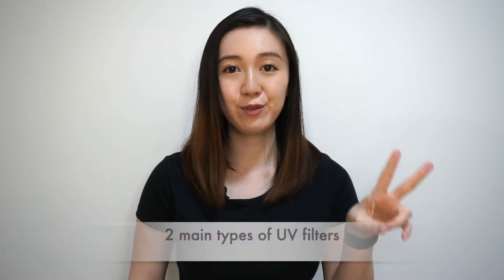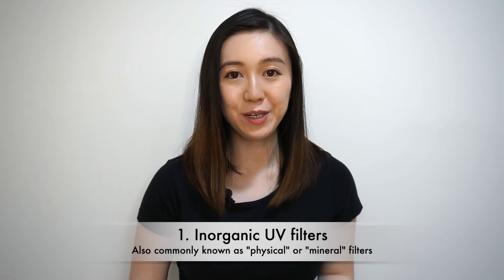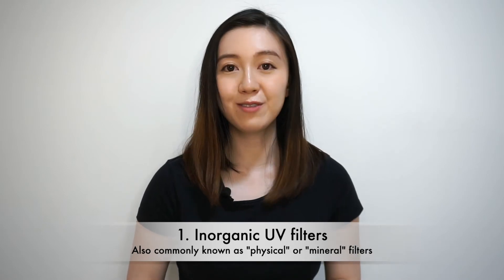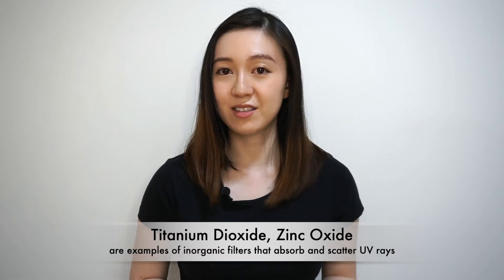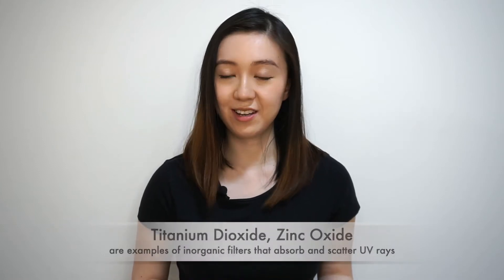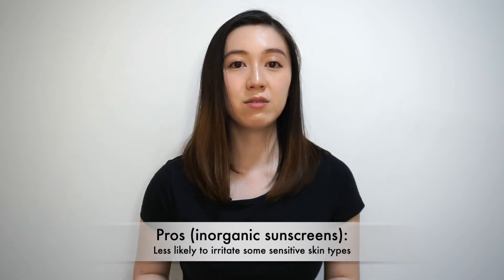There are two main types of UV filters. The first type is physical or mineral — more accurately known as inorganic UV filters. These include minerals like titanium dioxide and zinc oxide that absorb and scatter UV rays. They're called inorganic because they are derived from inorganic minerals sourced from the earth, or they are synthetically made in a lab. As for pros, they tend to be less likely to irritate sensitive skin types, and typically the skin does not absorb these inorganic filters — they just sit on top of the skin.